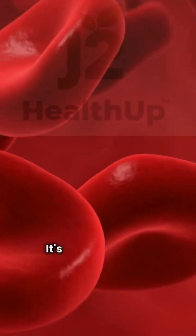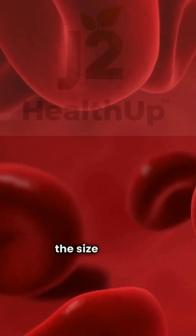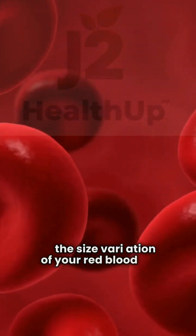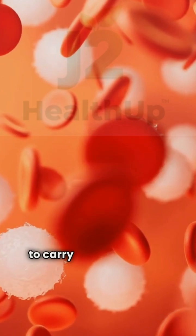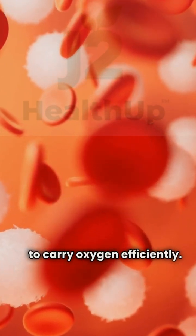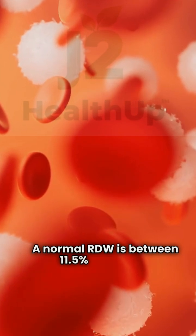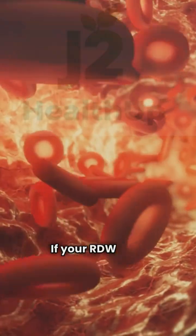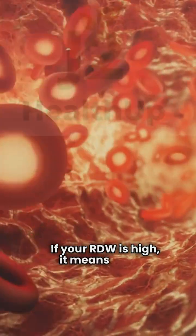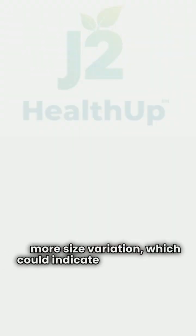What is RDW? It's a key part of your blood test that measures the size variation of your red blood cells. Healthy RBCs should be uniform to carry oxygen efficiently. A normal RDW is between 11.5% and 14.5%. If your RDW is high, it means there's more size variation, which could indicate something's off.